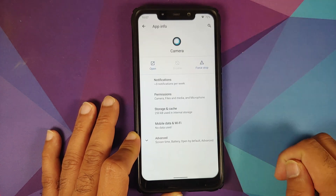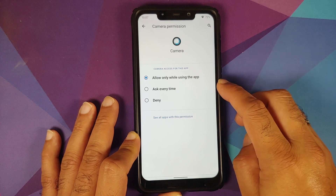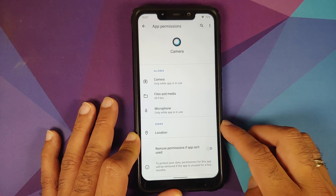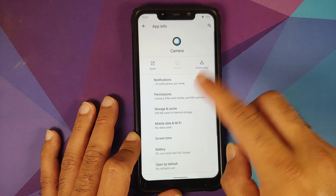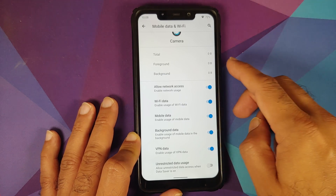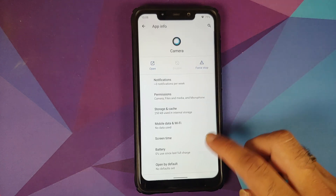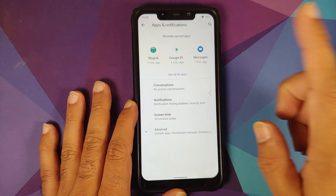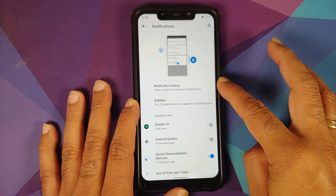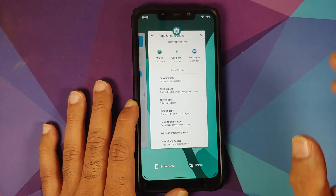In Apps and Notifications, opening the camera application and going to permissions gives three different options: allow only while using the app, ask every time, or deny. You also have a toggle to auto-remove permissions if an app is not used for some time. Under mobile data and Wi-Fi, there is per-app network isolation — you can control whether an app has access to Wi-Fi, mobile data, background data, VPN, and more. Priority conversations and Android 11 bubbles also work without any issues.